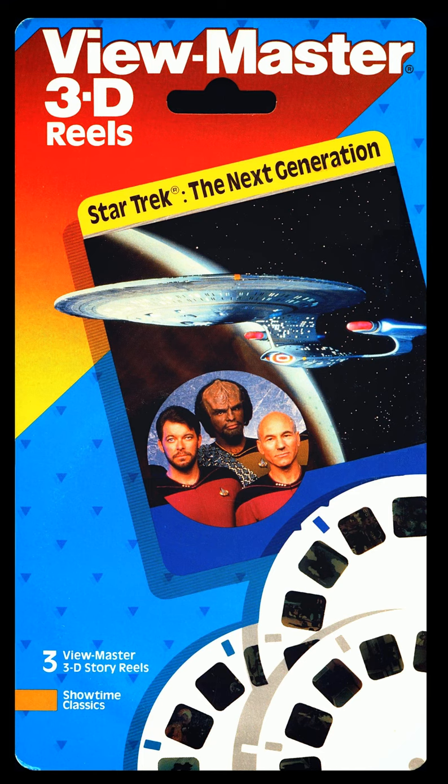ViewMaster Reel 2. Picture 1: Minden sees a hole developing on the stern of the ship. Picture 2: Riker is beamed to the Klingon ship. Picture 3: Riker meets Klingon officers.